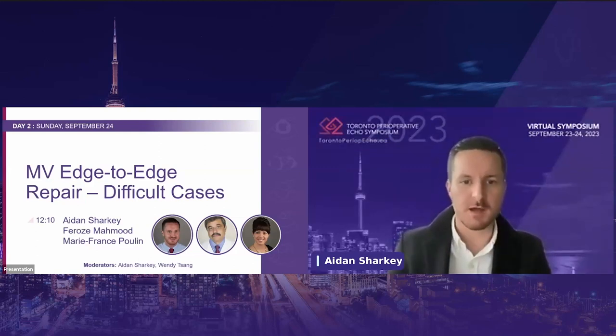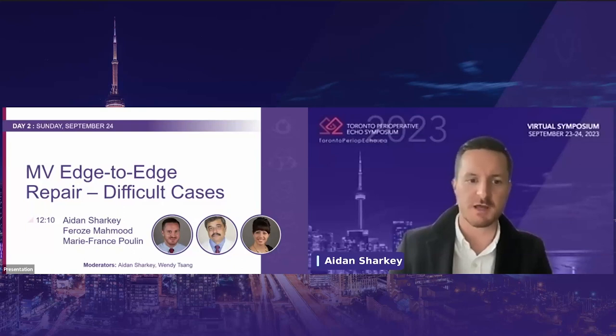To conclude our session today, we're going to have a panel case discussion on a recent case of a mitral valve edge-to-edge repair done at our institution here at BIDMC. On this panel, we'll have myself and I'll be joined by Dr. Faroz Mahmood. Dr. Mahmood is a professor of anesthesia at the Harvard Medical School, division director of cardiac anesthesia, as well as the network chief of cardiac anesthesia services at Beth Israel-Lahey Health.